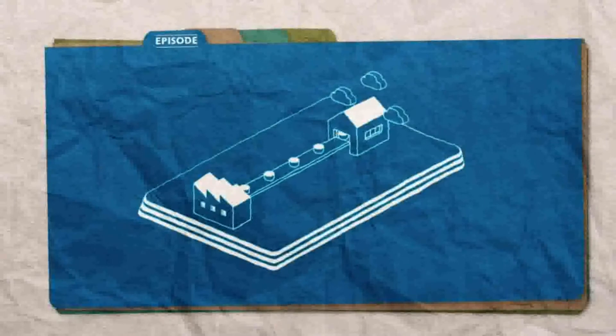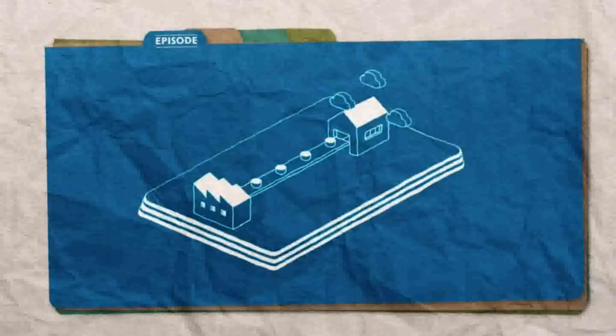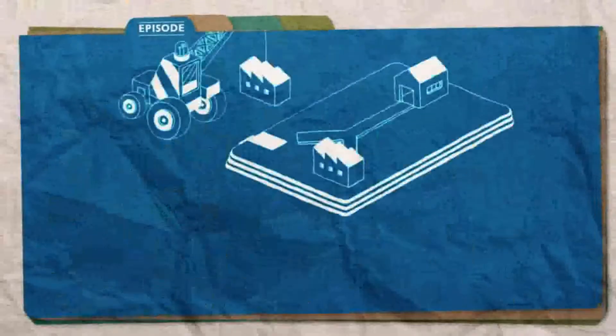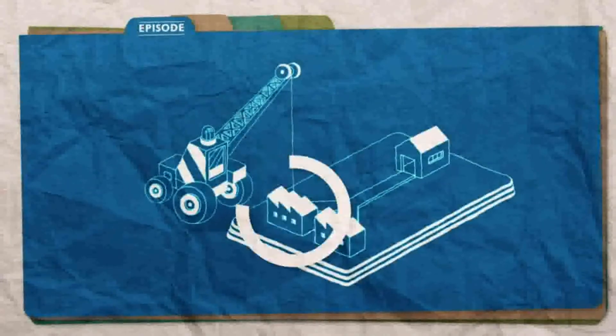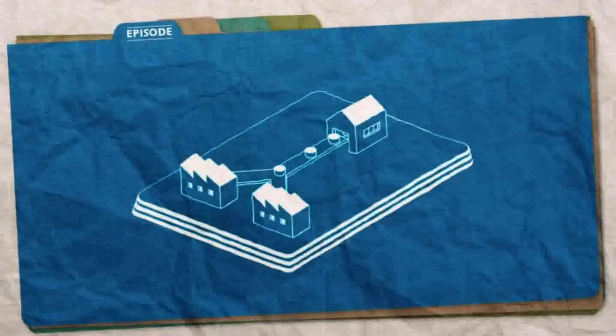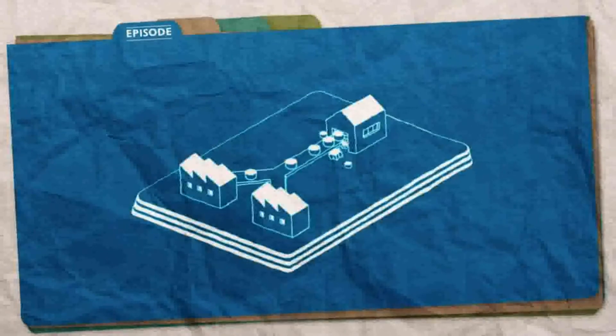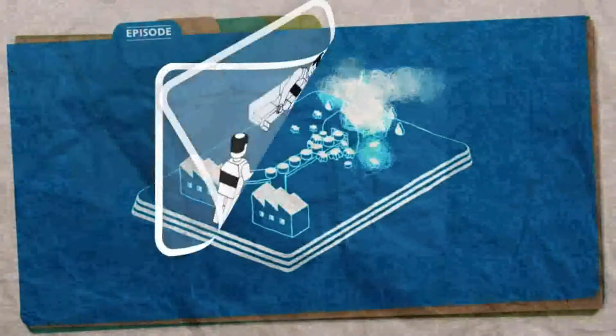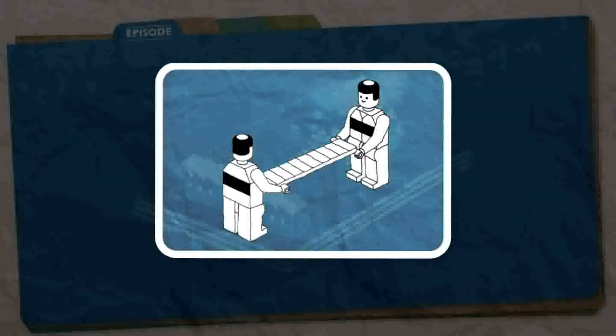There once was a factory with a small production capacity, and as more orders came in the factory required more workers, so they extended the facility. The production increased, however the factory did not fare well since two plants shared one conveyor belt, so they extended the conveyor belt system.